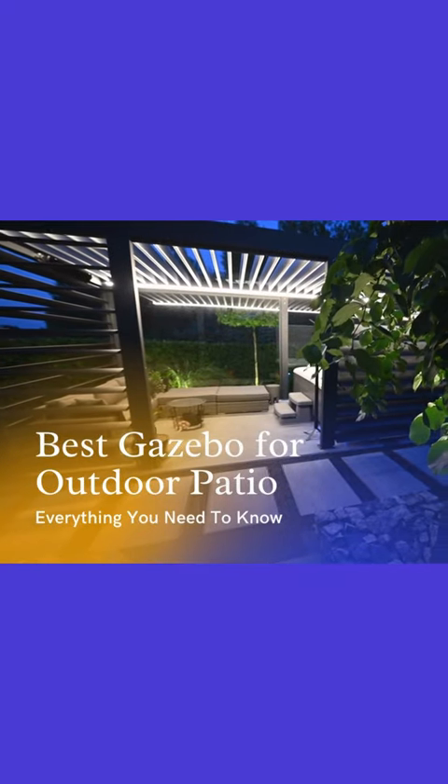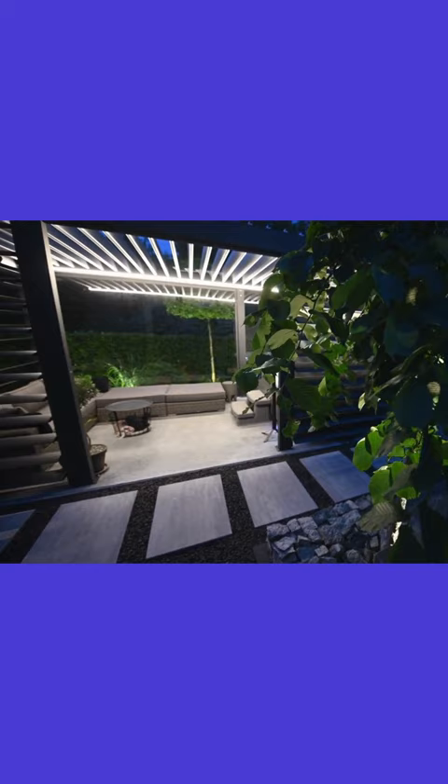Hey everyone, welcome back to our channel. Today, we have a special treat for you — we've reviewed the top 4 best gazebos for small patios, and we're excited to share our findings with you. Let's dive right in.